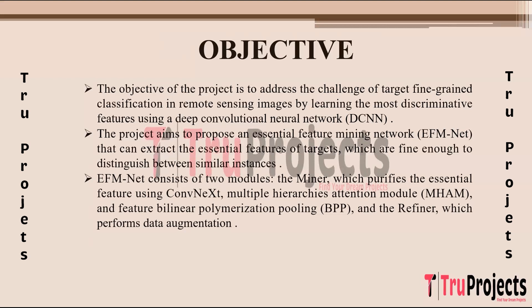EFM Net is composed of two essential modules. The Miner module's primary function is to refine and purify essential features, utilizing ConvNeXt for efficient feature extraction coupled with the Multi-Hierarchies Attention Module (MHAM) to focus on crucial details. Additionally, the Bilinear Polymerization Pooling (BPP) method is employed to further enhance features. The Refiner performs data augmentation, generating additional diverse data samples to improve the network's performance.